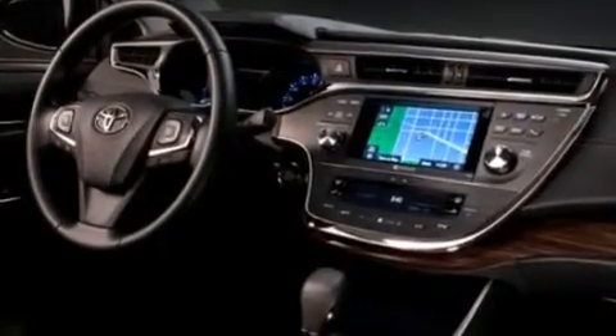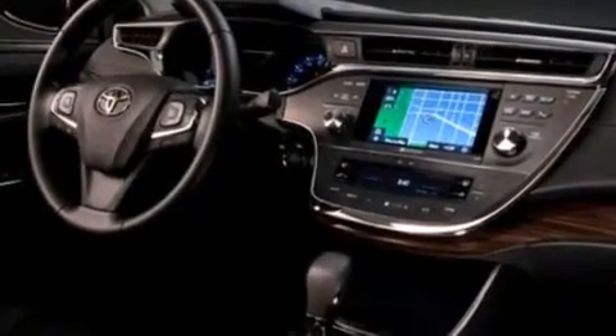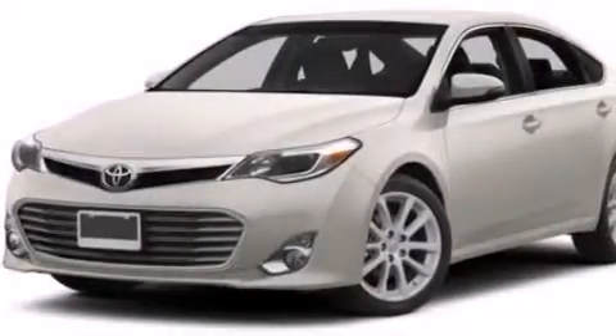Air conditioning. Full power accessories. And a sunroof enables you to fill the cabin with fresh air at the push of a button.